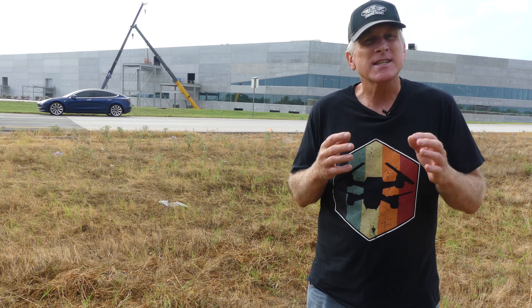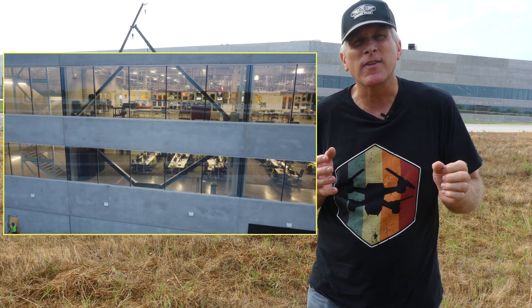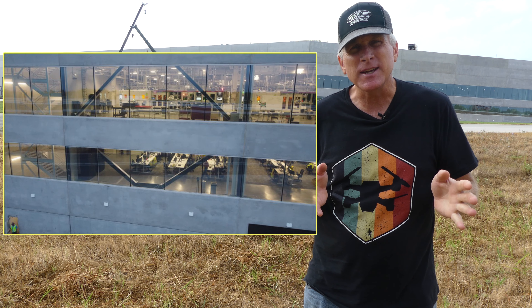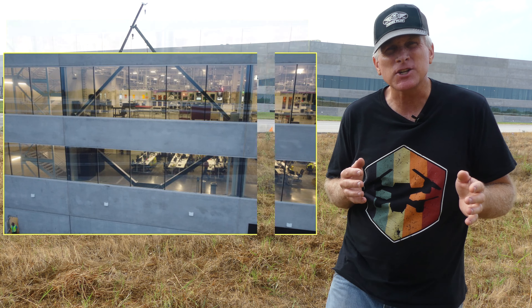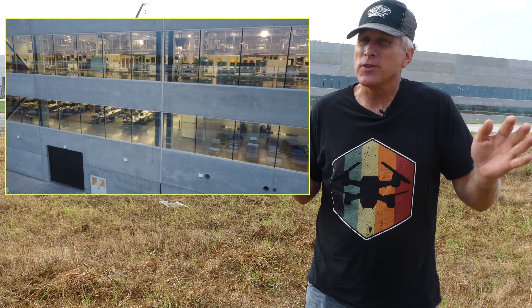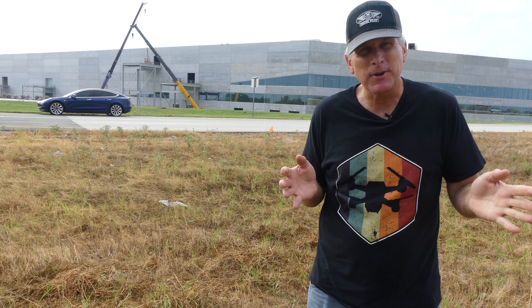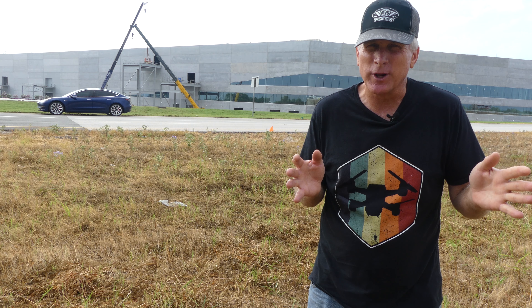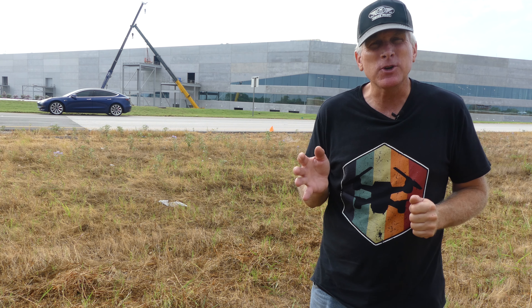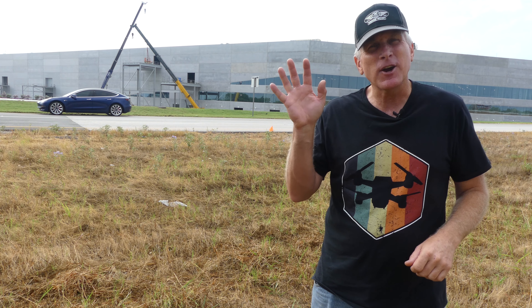Since the lighting conditions are perfect, I continued the drone looking inside over on the west side of the 4680 battery cell production location, and you get a chance to see what that looks like inside as well. There are thunderstorms in the forecast for today — it is overcast, a little bit rainy — but otherwise perfect conditions for an early morning look inside. I hope you enjoy the views and have a great weekend. Thank you very much for watching.